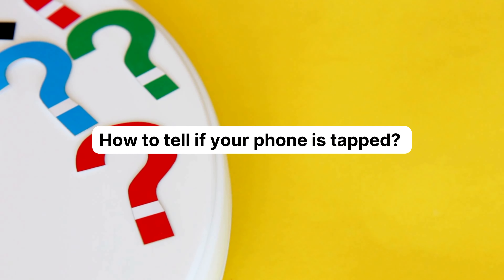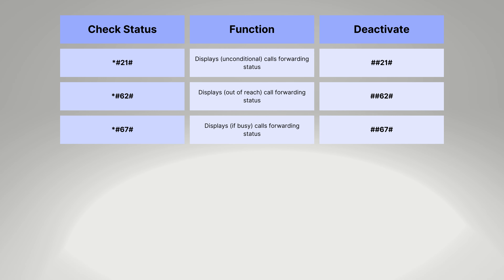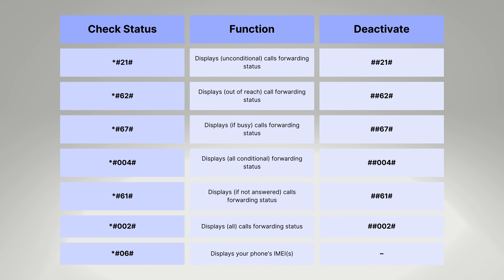So the question is, how to tell if your phone is tapped? You can dial these numbers to find out if your phone is tapped or someone is trying to steal your information from your phone. These numbers offer you admittance to vital data concerning the security of your device.